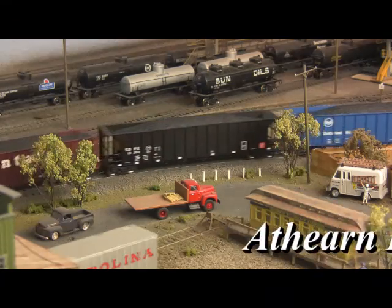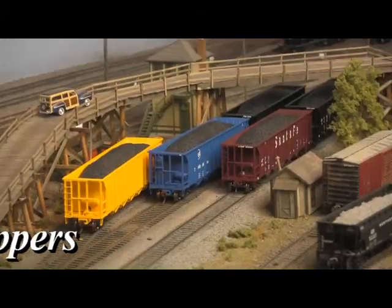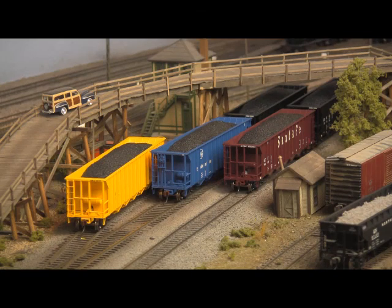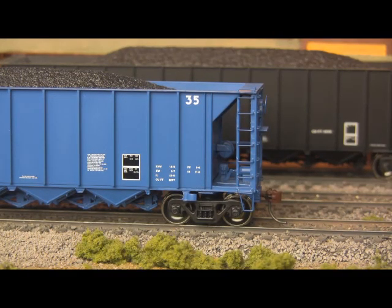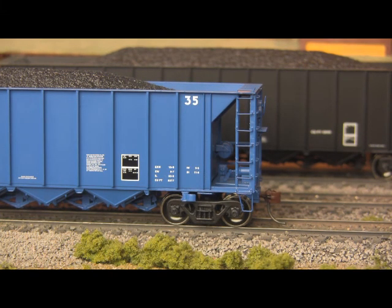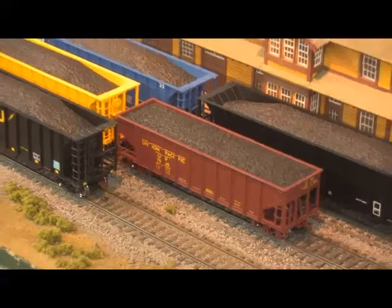Continuing within the Athearn family, we return to the ready-to-roll line with several new offerings. First up, 50-foot rapid discharge hoppers with realistic coal loads. Patented by the Ortner Corporation in the summer of 1965, rapid discharge hoppers were designed for the very purpose which their name suggests. By eliminating the conventional hopper design of small outlet gates spaced evenly along the car's underside and replacing them with large doors running the entire length of the car, an entire carload of material can be emptied in a matter of seconds, and without resorting to the use of vibrators, blow torches, or other such labor-intensive techniques for freeing jammed cargo.